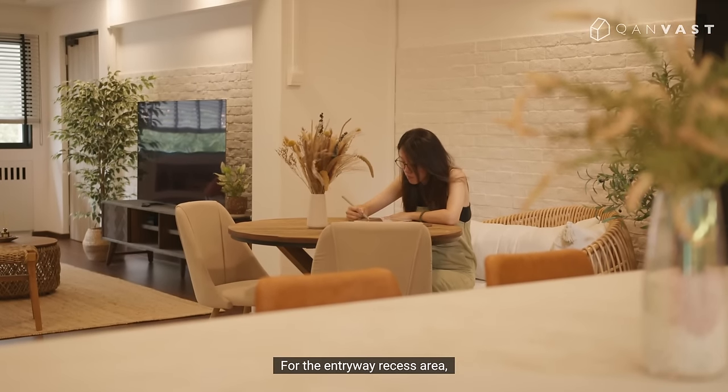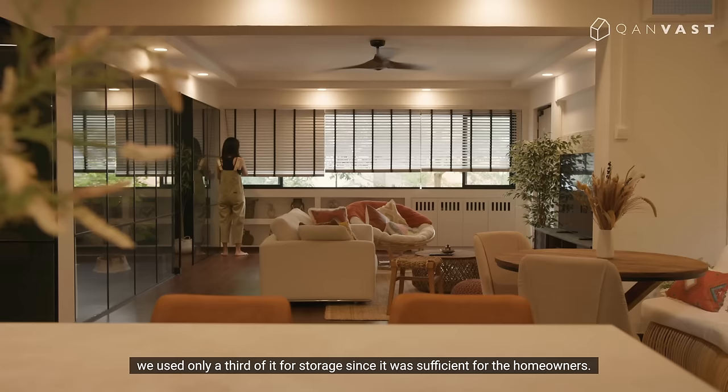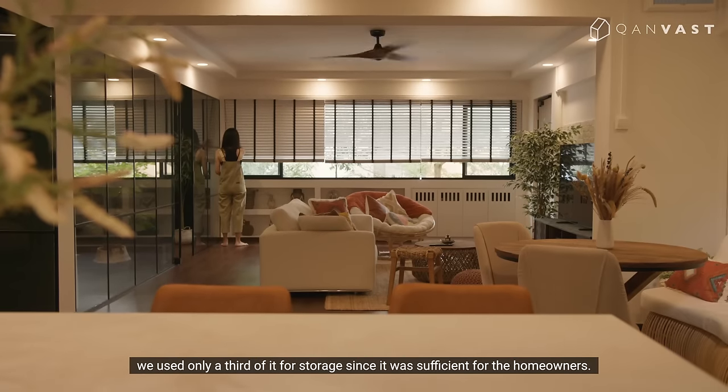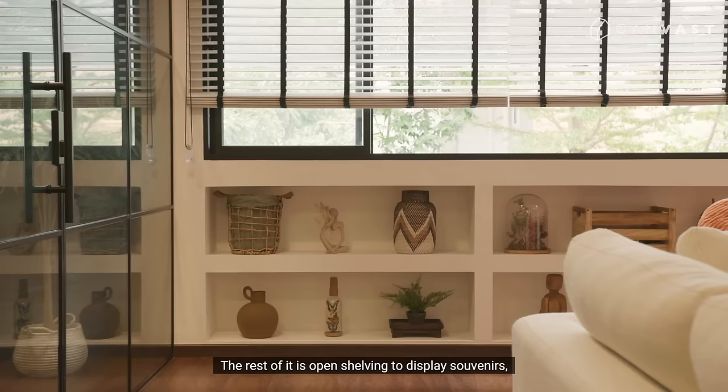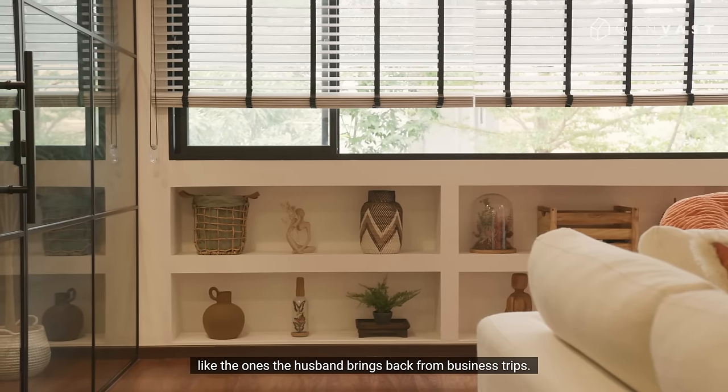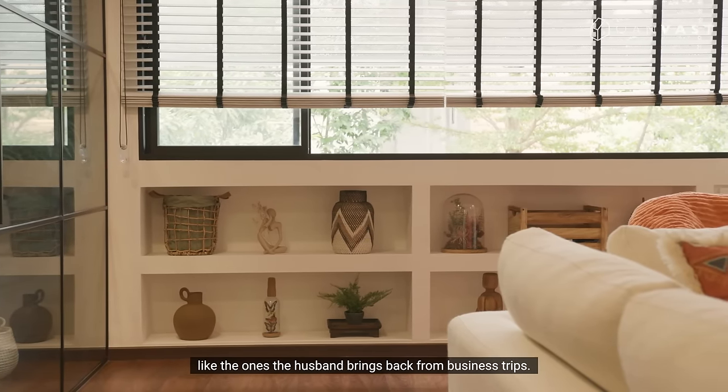For the entryway recessed area, we used only a third of it for storage since that was sufficient for the homeowners. The rest of it is open shelving to display souvenirs, like the ones the husband brings back from business trips.